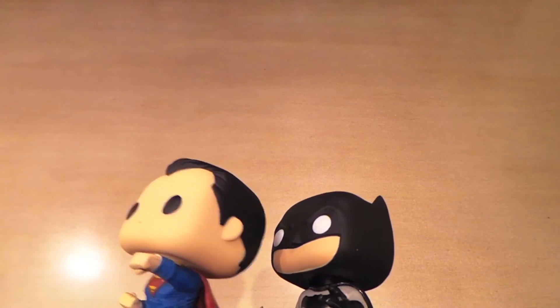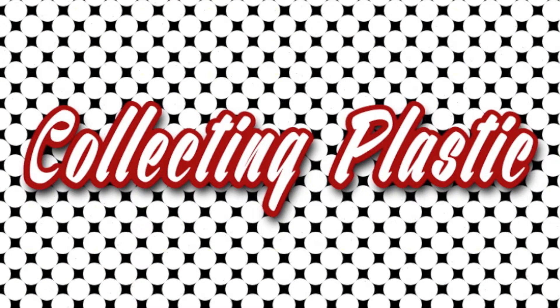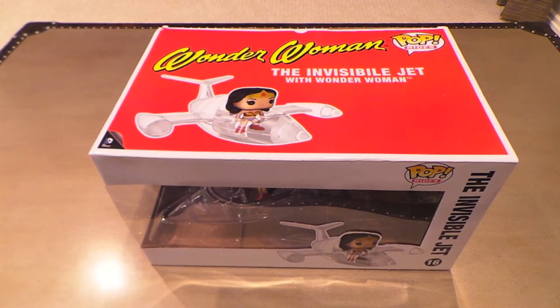I'm gonna get a closer look. When I saw the first convention images of the invisible jet pop ride, it went straight on my to-get list.